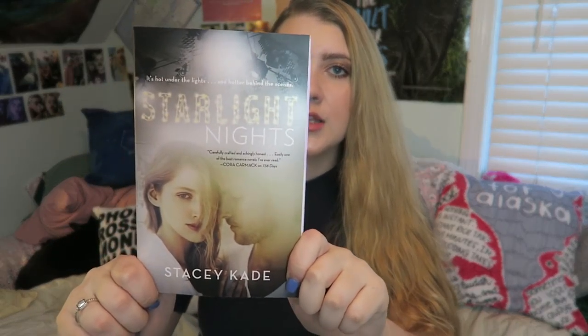The book we have is Starlight Nights by Stacy Cade, and it's blurbed by Cora Carmack, who's a pretty reputable new adult author. This is the romance box, so reading the back — it looks like this book is about a girl who was a celebrity very young, a young actress who got involved with the wrong crowd and made some drug-related mistakes. At 23 she decides — I think by court order — to resign from her acting gig and go to college.